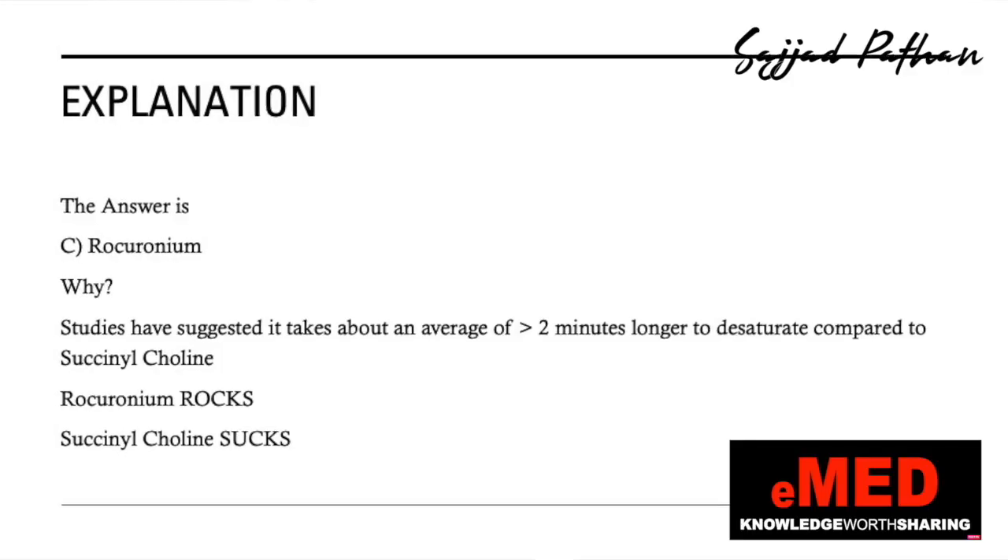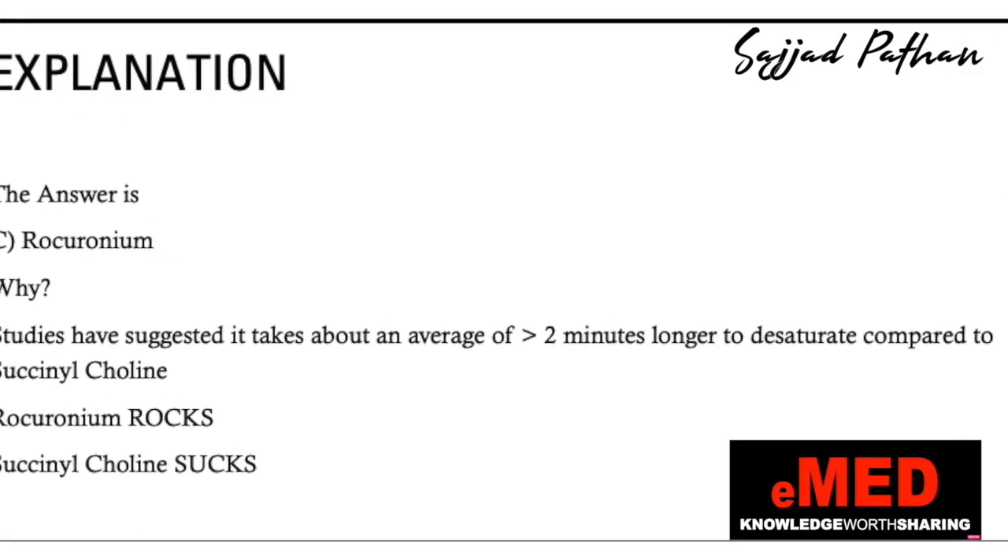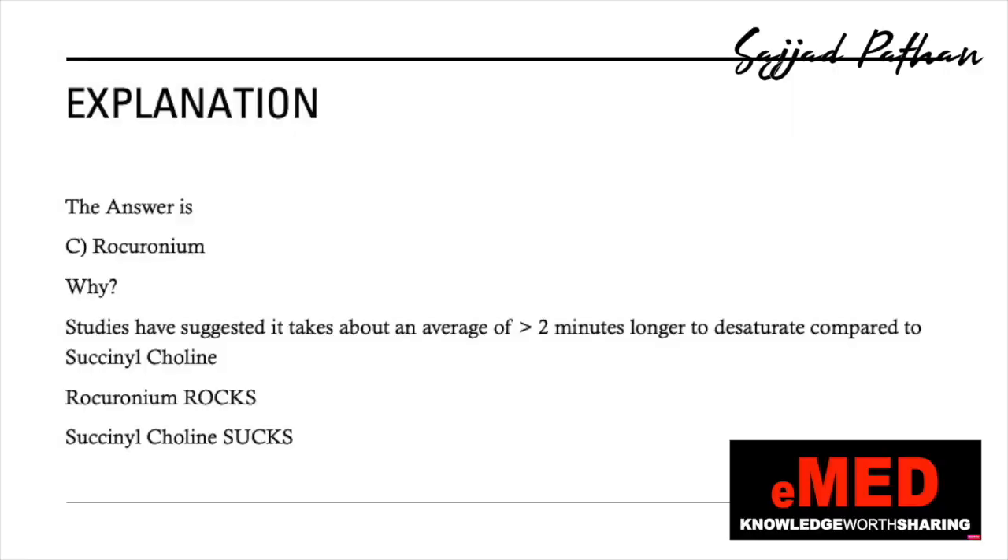The answer is rocuronium, which is option C. If you got it right, you can pat your back. The question is: why is rocuronium the best paralytic agent of choice in patients at high risk of desaturation? Studies have suggested it takes an average of about two minutes longer to desaturate compared to succinylcholine. So rocuronium rocks and succinylcholine sucks.